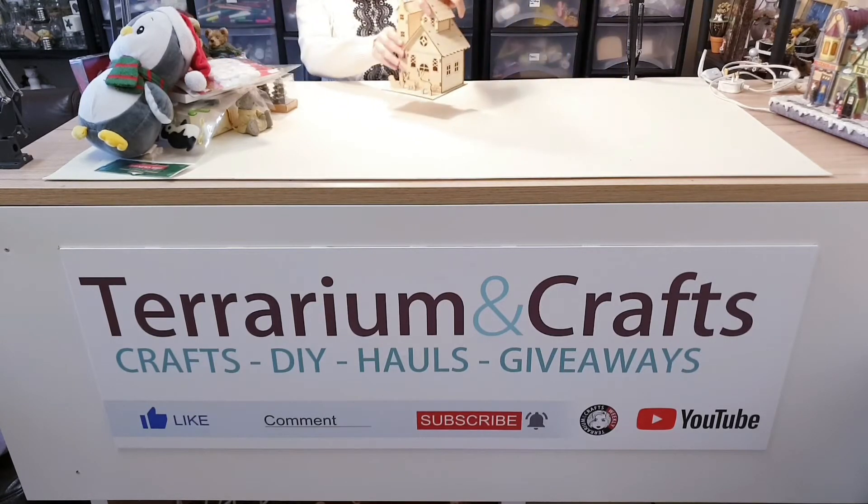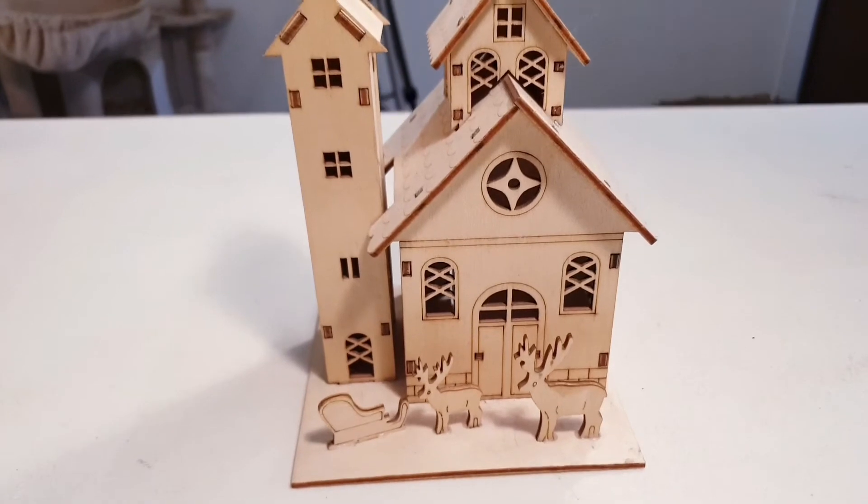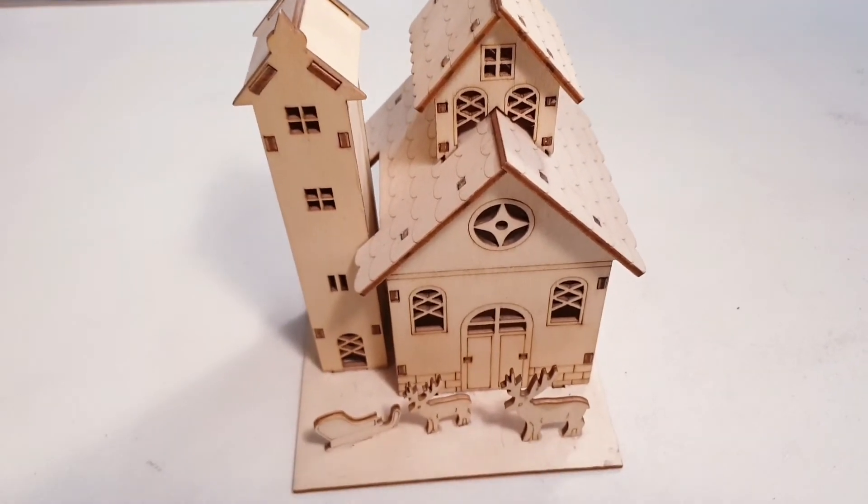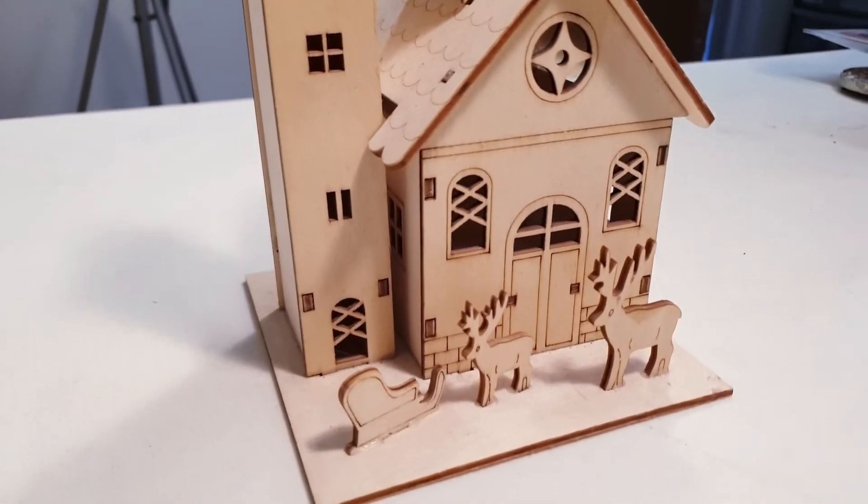Then I purchased this — I absolutely love small miniature things, so I had to get this. It also lights up, so I'll show you how that looks.